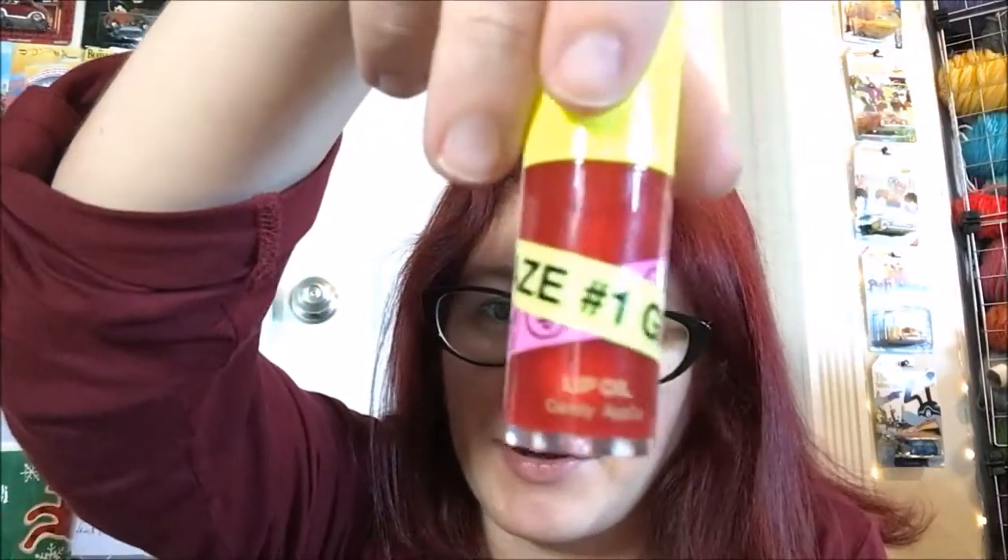The packaging sounds like acrylic to me. It just says 'Glaze Number One Lip Oil' on the bottom, and also says 'Candy Apple' on it — so if you have multiple you can tell them apart by the flavor name. Size-wise, this contains 0.20 fluid ounces, which is a hair less than a quarter of an ounce, but that's still a good amount honestly.